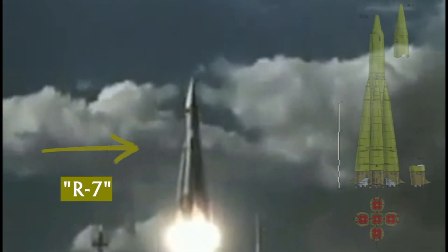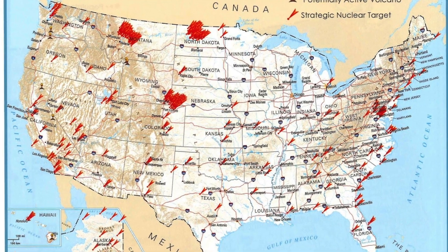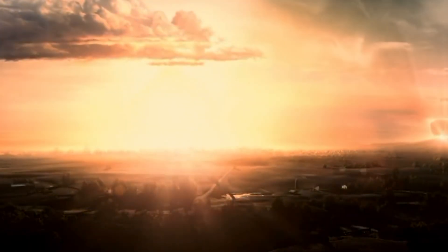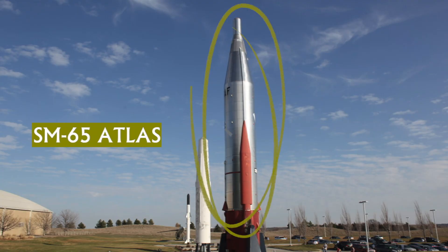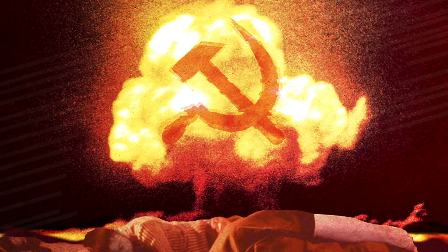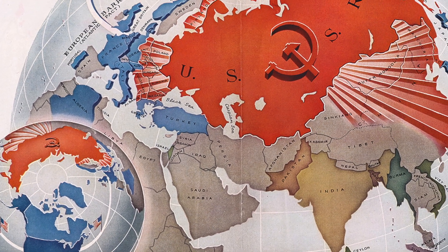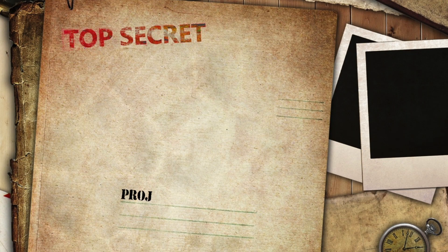However, this would all change in 1957, when the Soviet Union successfully launched their new R7 missile, the world's first intercontinental ballistic missile, or ICBM. This meant they now had the capacity to quickly strike targets within the continental United States using missiles armed with nuclear warheads. In response, the United States would soon develop its own ICBM, the SM-65 Atlas, in 1959, which only further exacerbated the nuclear standoff. Both sides would now strive to gain any strategic advantage they could in this new ICBM era, which led the US to begin developing a new top-secret covert mobile missile program, codenamed Project Iceborne.